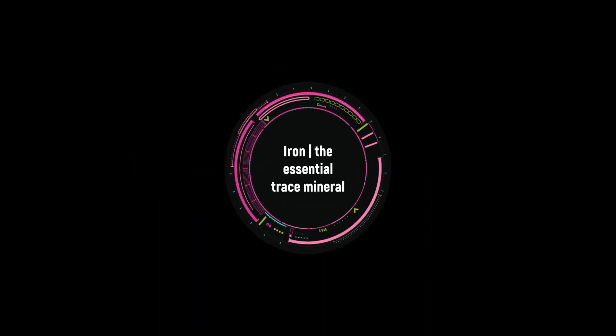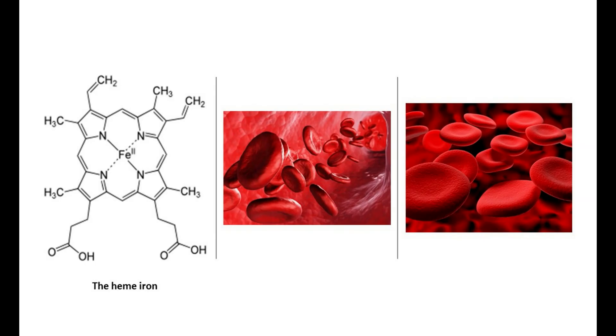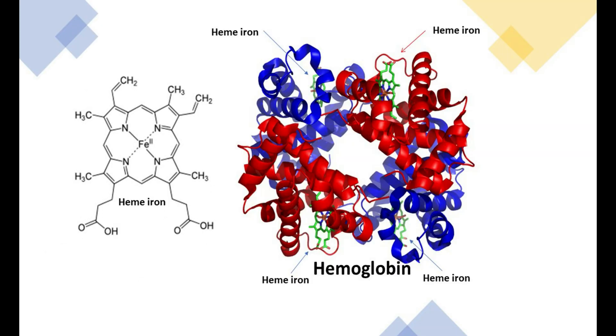Iron is an essential trace mineral needed by our bodies. Iron is a principal constituent of blood as an essential part of hemoglobin in red blood cells. Hemoglobin is the protein containing heme iron in the blood cells. About two-thirds of our body's iron is in hemoglobin. Iron exists in hemoglobin as a heme iron complex, which gives the blood its red color.